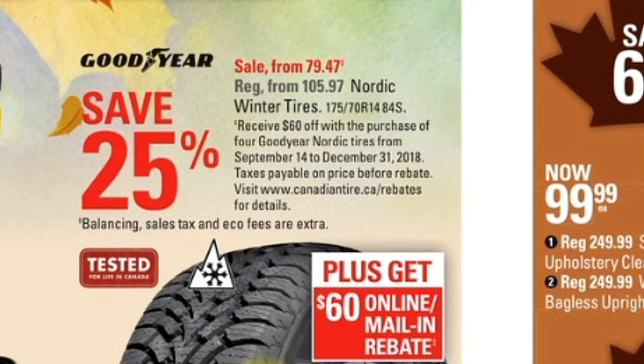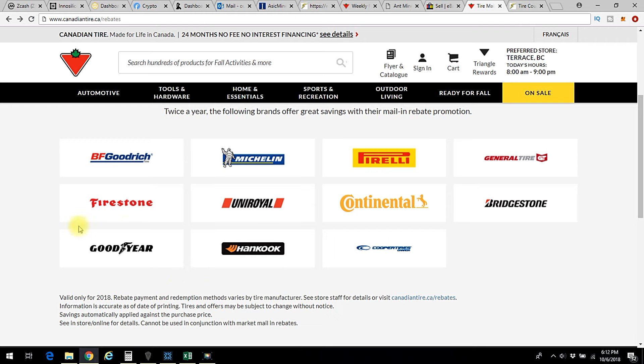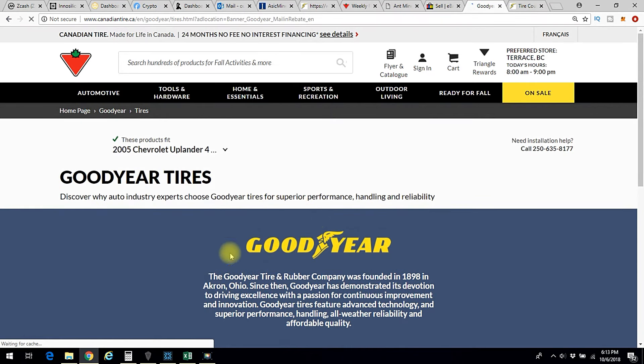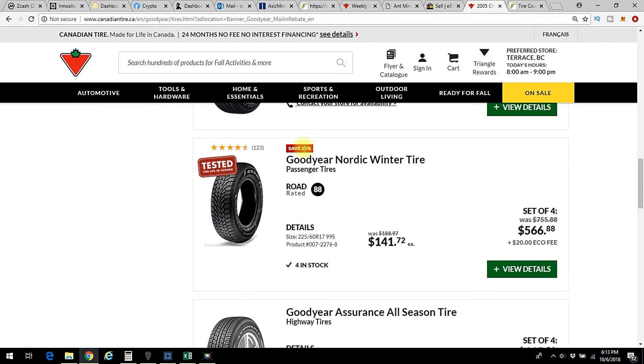...rebates for details. So I went to canadiantire.ca/rebates and it says 'Tire Rebates' — so you know you're on the right track. You look for the tires you bought; mine were Goodyear. Click on that and give it a minute to load. It's a bit slow today — I decided to record this and it slowed right down.